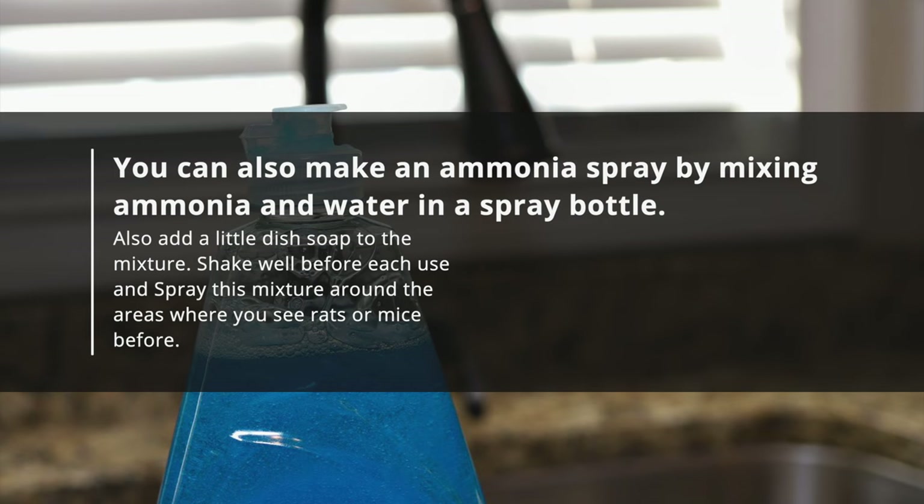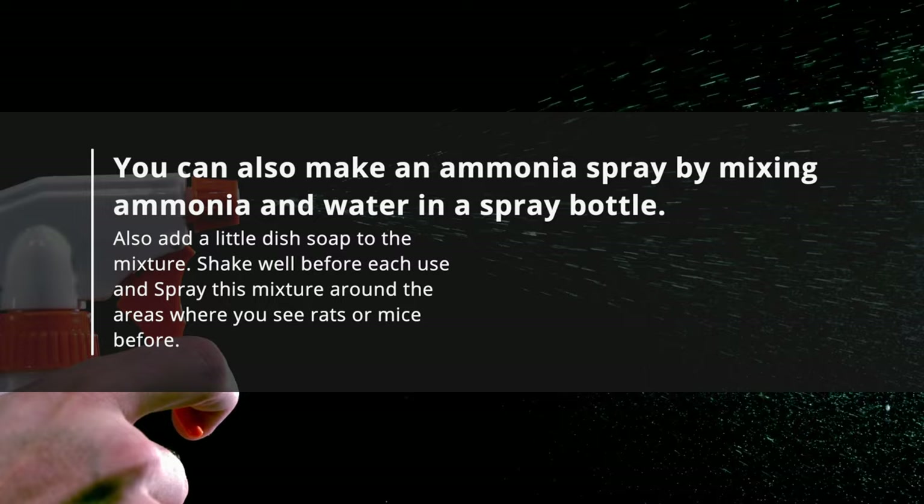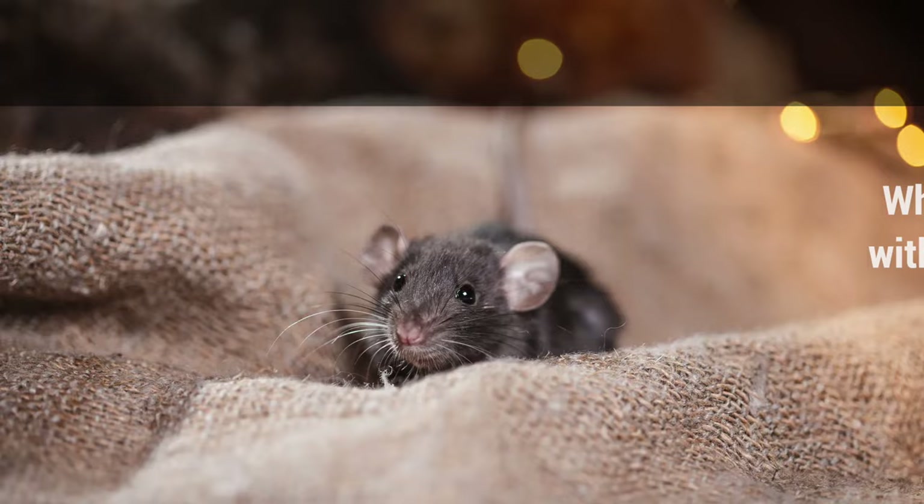Also add a little dish soap to the mixture. Shake well before each use and spray this mixture around the areas where you see rats or mice. When they come into contact with the ammonia, it will cause them to flee away.